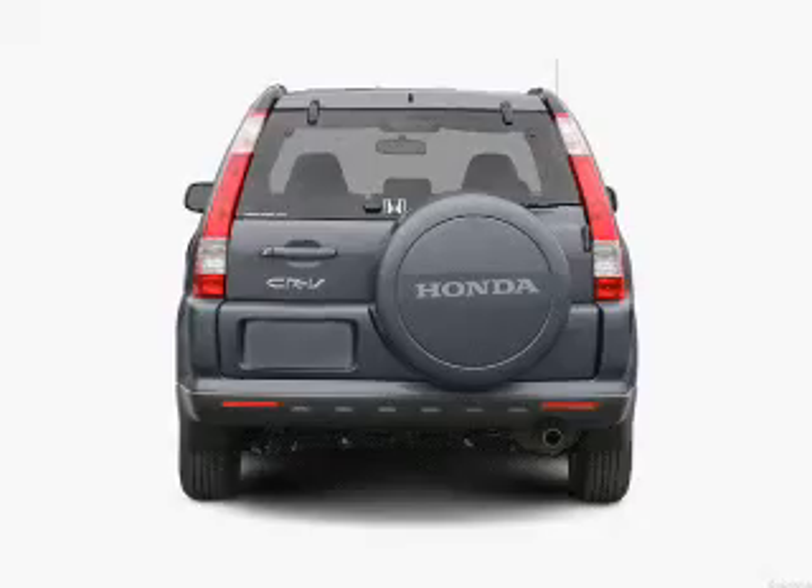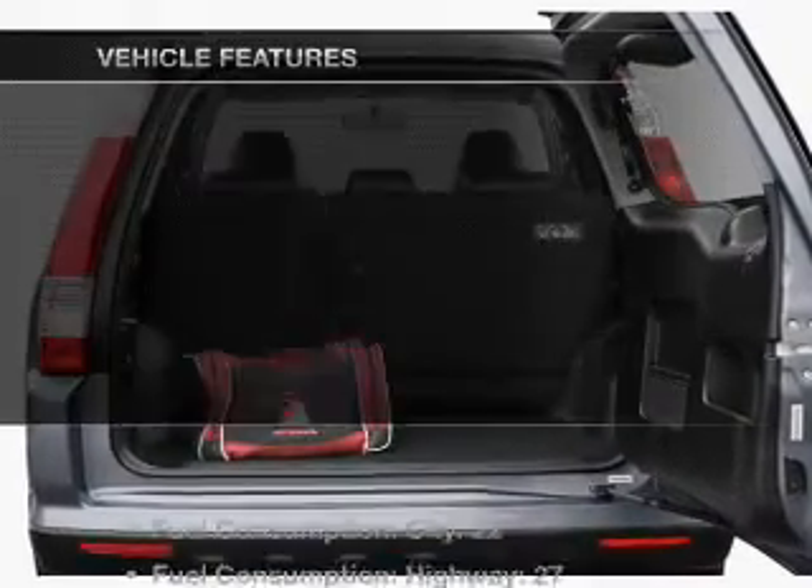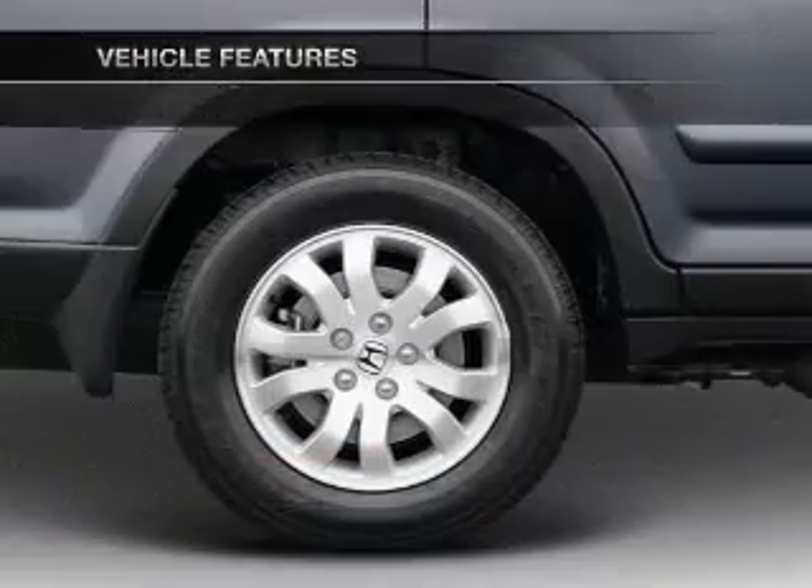The anti-lock braking system will keep you safe on the road. Let the sunshine in with a sunroof. Plus, enjoy these notable features that are included in this vehicle.